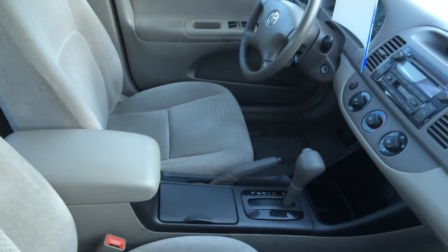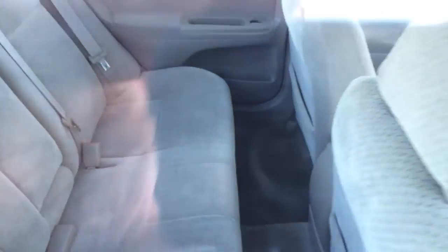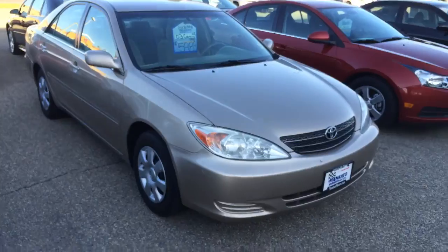Interior — again roomy, comfortable. Not a car that I would be afraid of at all, and it's about $5,989, so back into that same price range.